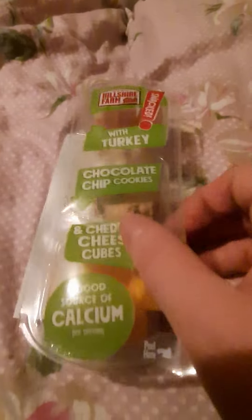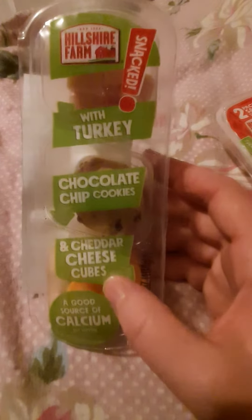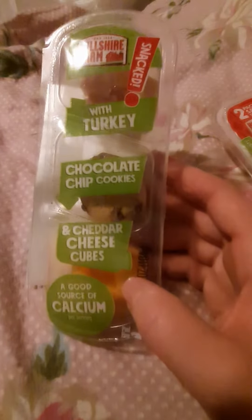Hi, I'm back with another little review. It's the Hillshire Farm snack with turkey, chocolate chip cookies, and cheddar cheese cubes.